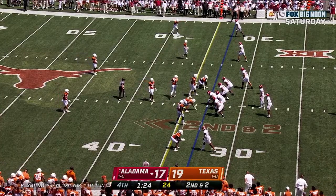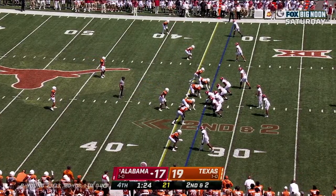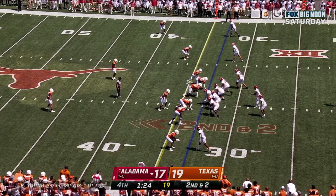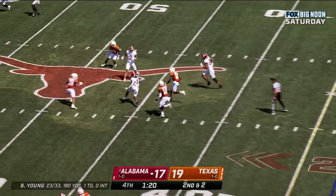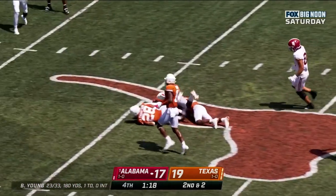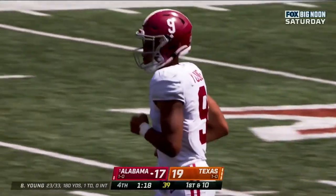They would try, based on pregame warmups, anything from 56 or 57 yards. Second and two at the 33 — Young over the middle. Gibbs with running room — and Gibbs gets into Texas territory.